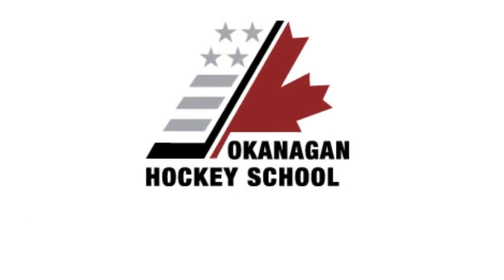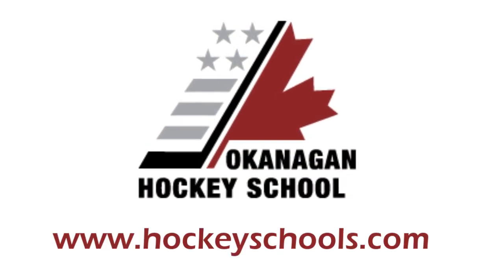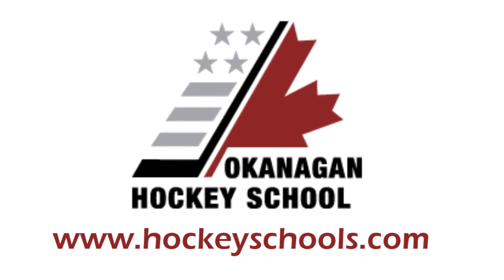On behalf of the Okanagan Hockey School, we'd like to thank you for coming on our little tour of the beautiful Okanagan Hockey School Training Centre, and we hope to see you here this summer. Thank you.